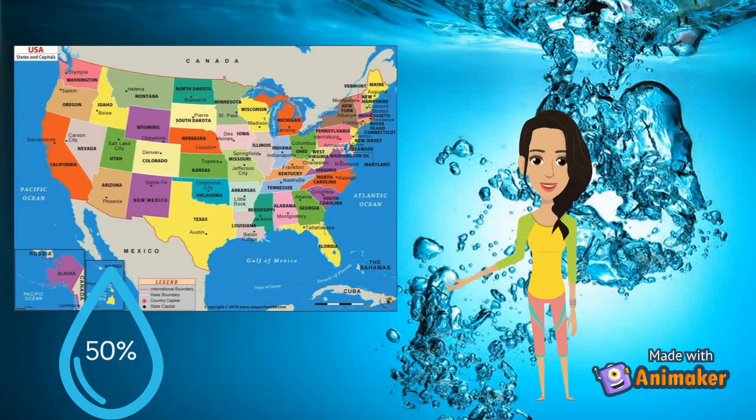Not only does a large part of the planet exist beneath the ocean, so does part of the United States — in fact, 50% of it!